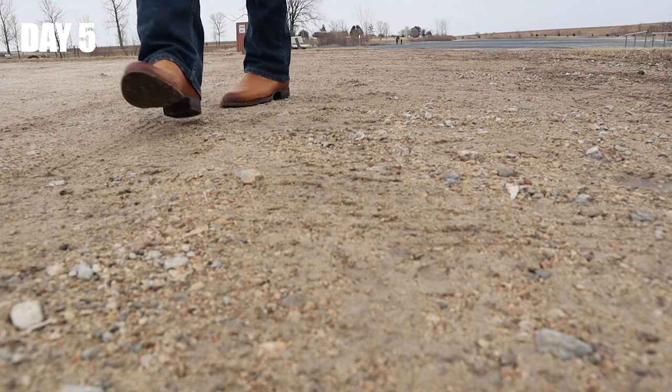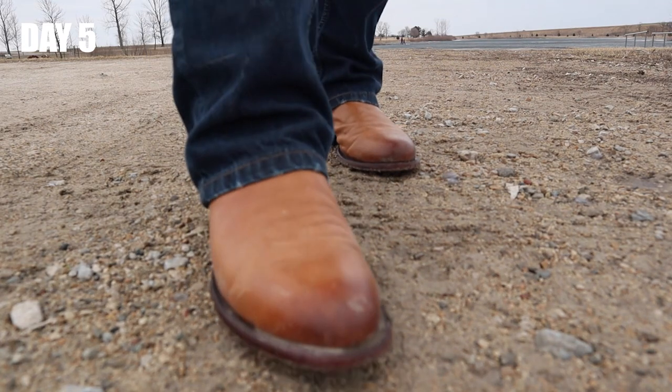I'm still pretty impressed with the durability. I haven't noticed any sole issues. I have noticed that the sole is a little bit softer — they might do that on purpose so that it feels more broken in when you put it on, which may make it wear down faster for new boot owners. But I haven't noticed anything different. This is the fifth day in a row that I've worn them, and they're still great.